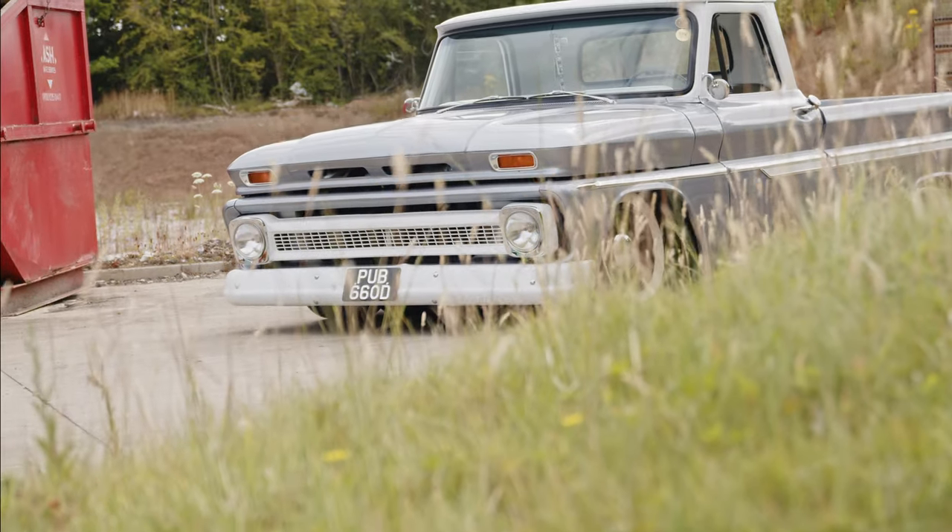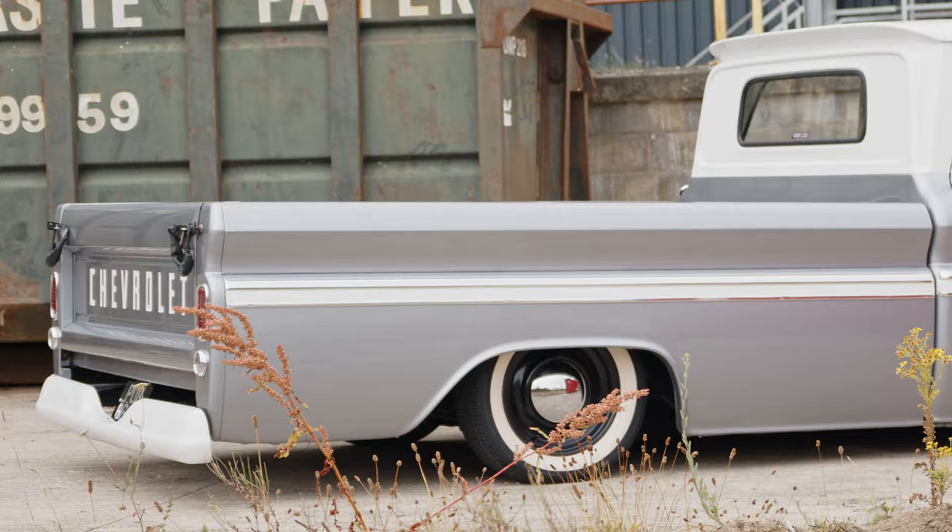Hi guys, I'm Josh and this is my 1966 Chevy C10 imported all the way from Canada. Shall we take a look?